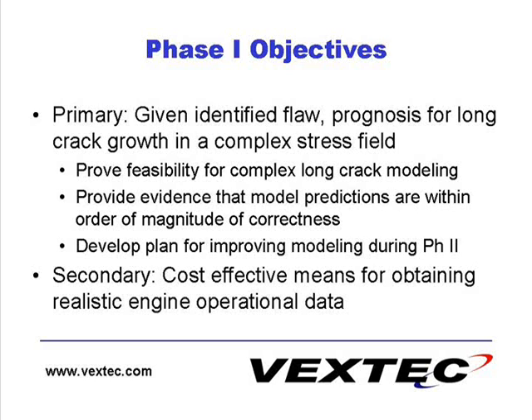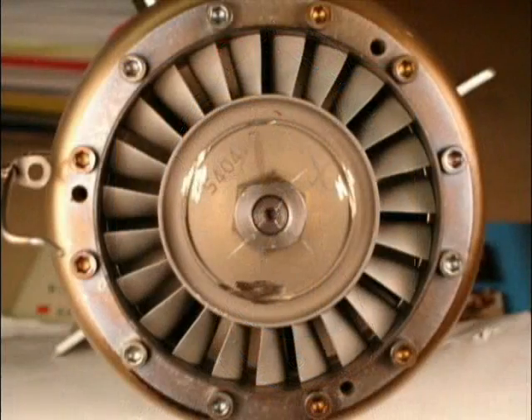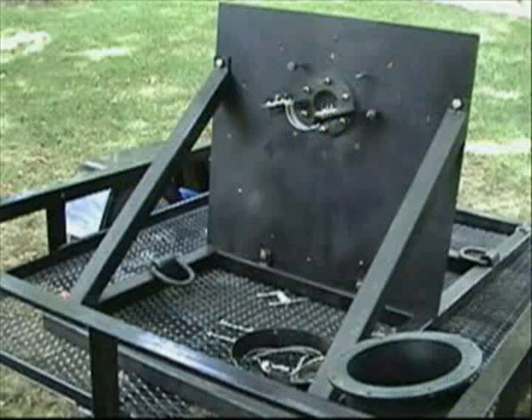This video serves as a summary of experimental testing performed on a scaled turbine engine. Vextech carried out a low cycle fatigue remaining life test after inducing damage on the aft rotor of a single stage small scale engine. A test fixture was created to secure the engine during testing.